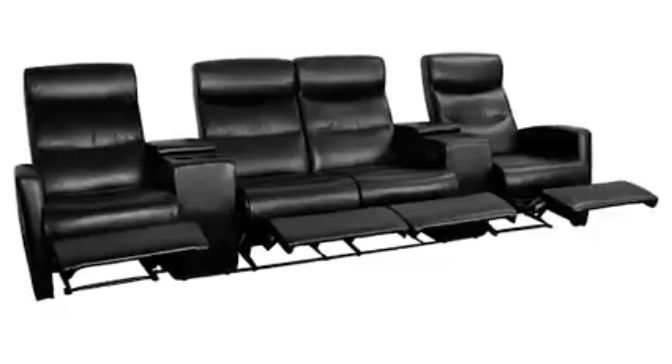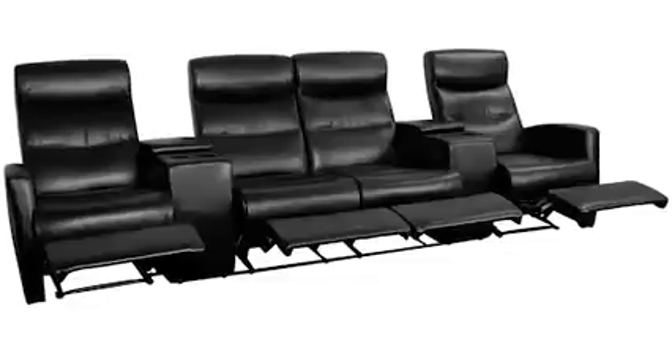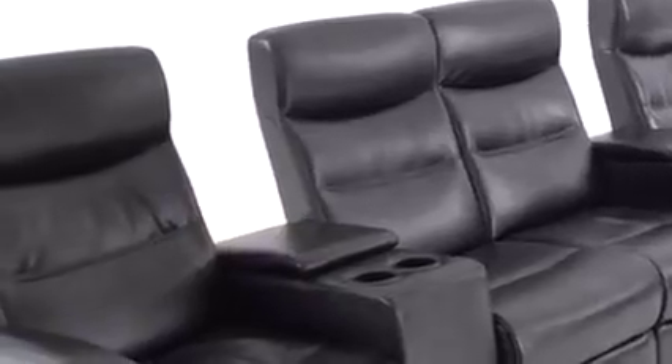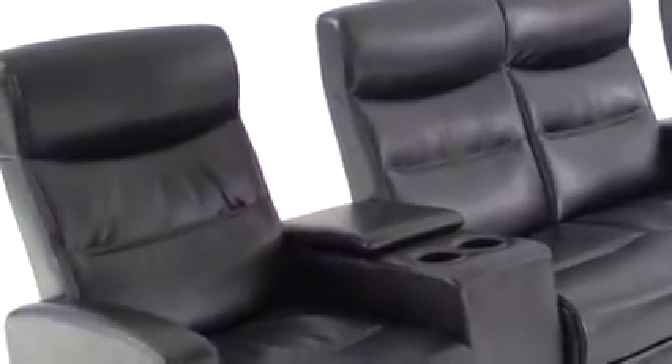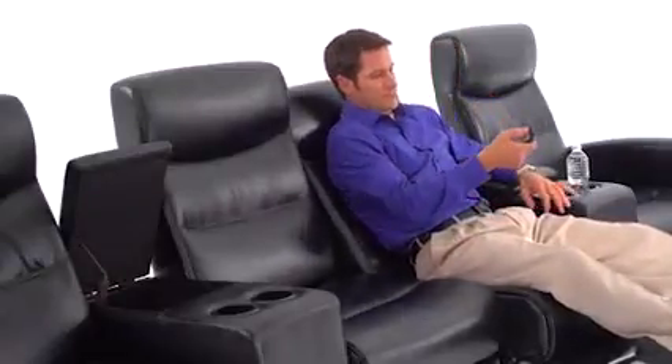They are tested to 250 pounds capacity per chair for safety and are made of black leather soft upholstery. Leather soft is made of leather and polyurethane for added softness and durability. There are two handy consoles to store remote controls or small blankets.